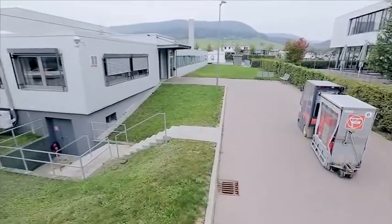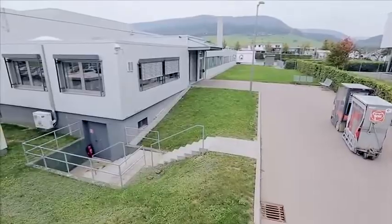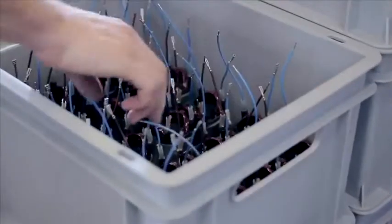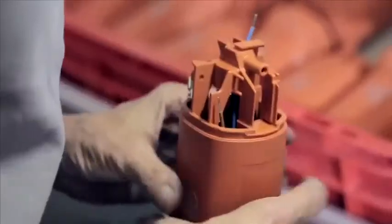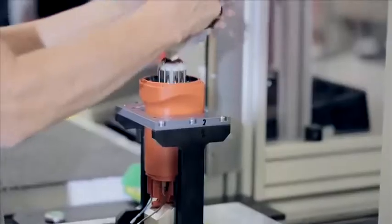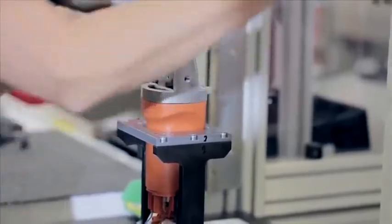Now it's time for assembly. A multitude of high-quality components goes into the perfect tool. Here too, Fine has its own special way of doing things. The thing that makes us different at Fine is that each tool is fully assembled by one person, so there's a strong association between employee and product. This allows us to achieve a very high level of quality because employees feel responsible for the quality of their product.